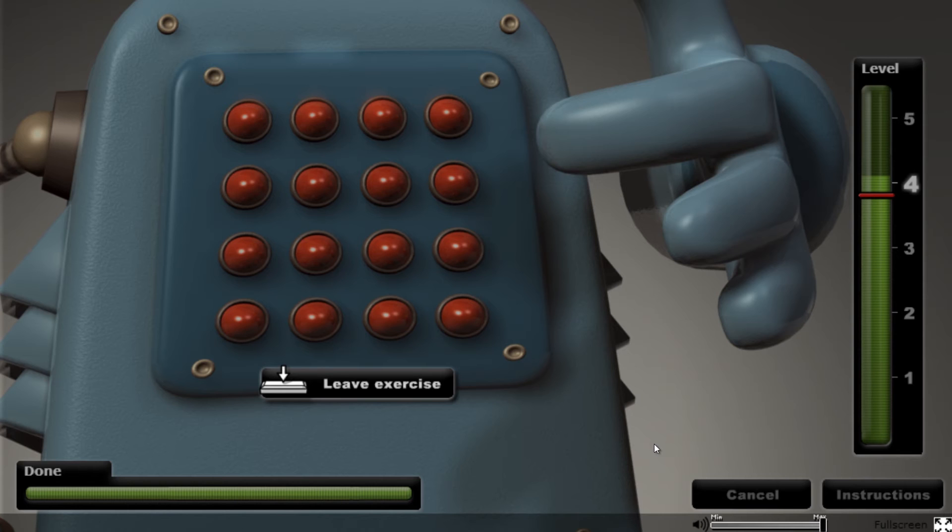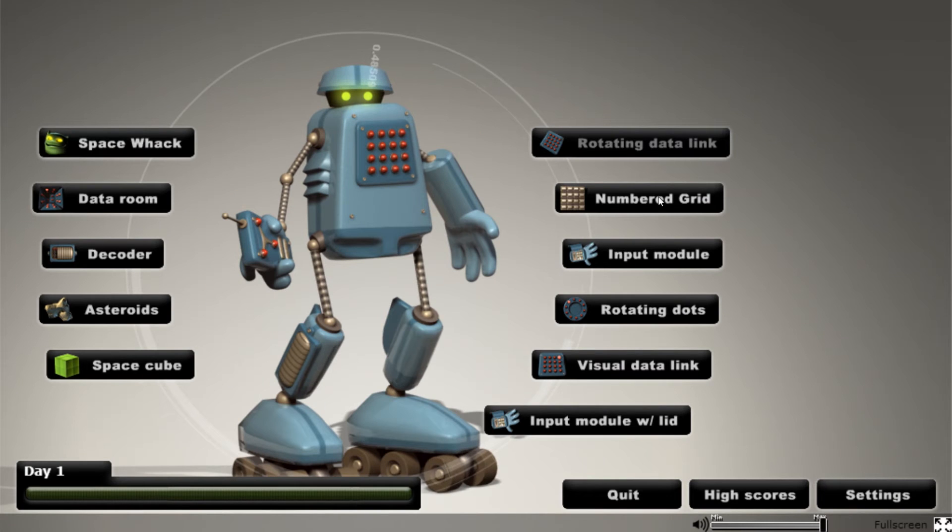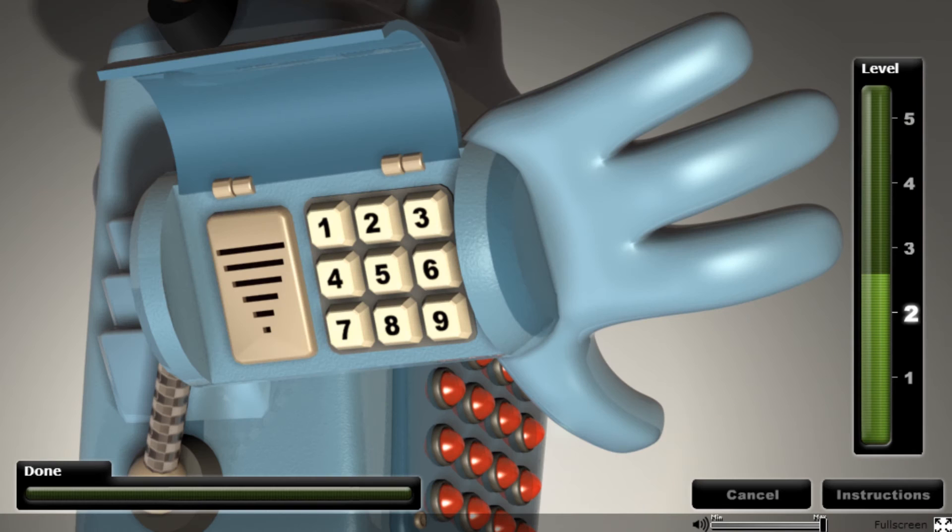This exercise is called Input Module. Now I'm going to read out some numbers — remember the order: 5, 2, 6. Then it's your turn to answer.